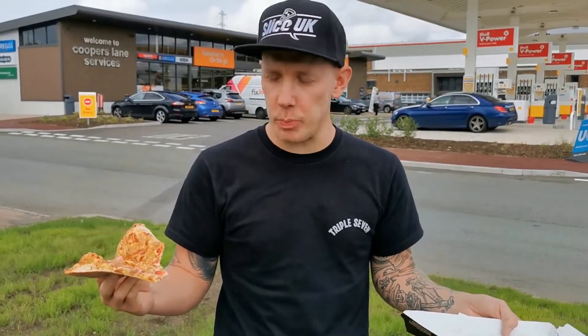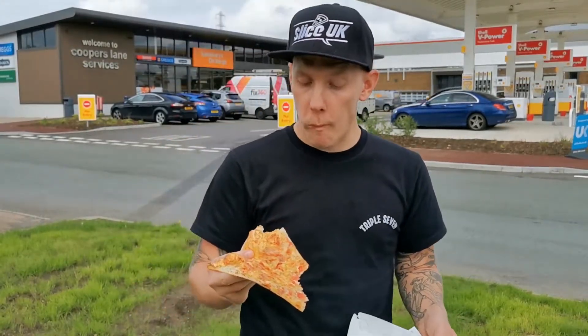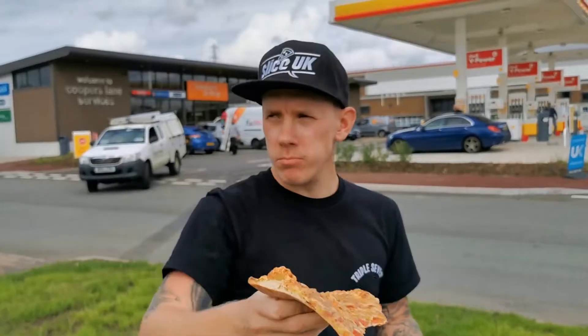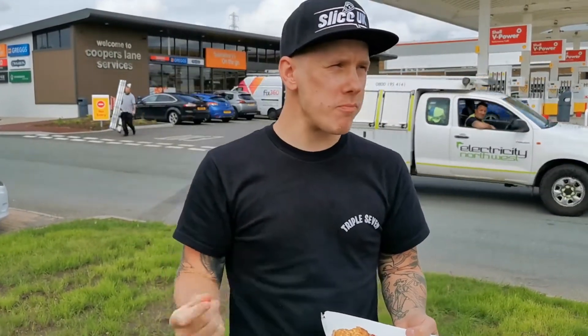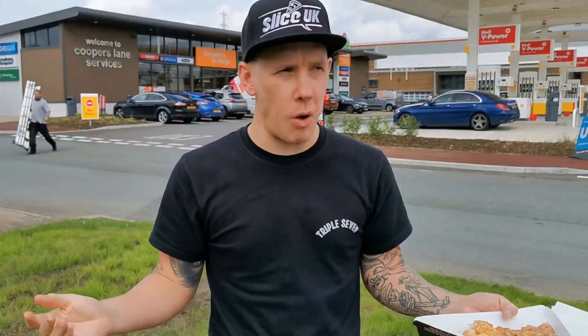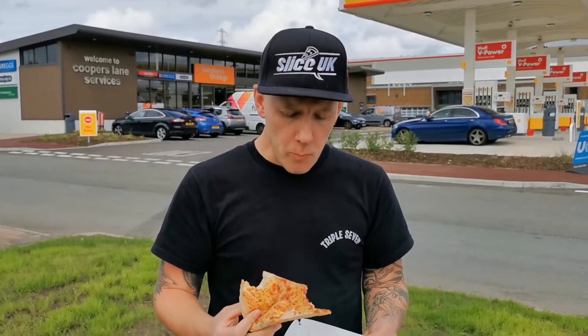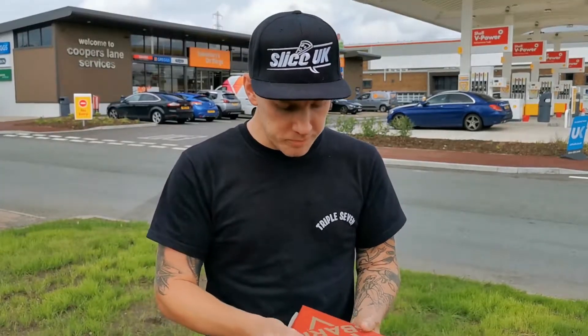Obviously we're not talking high-end pizza here. I expected this was going to be horrendous, but for me, first Sbarro's — quite impressed. I was expecting it to be below the likes of Pizza Hut, Domino's, and Papa John's.